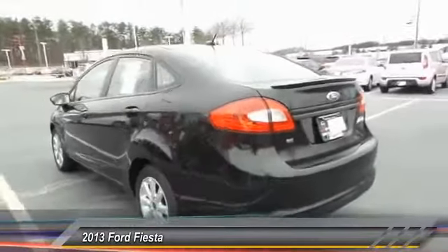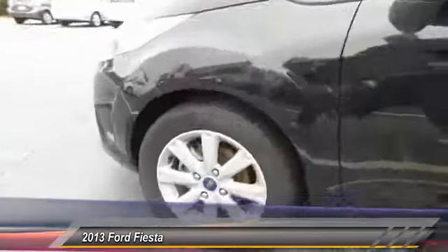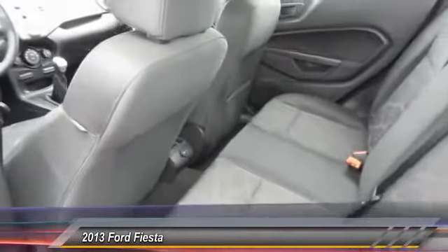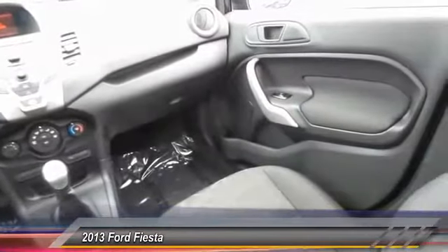This vehicle has less than 45,000 miles. Here are some of this vehicle's great options: anti-lock braking system, traction control, power steering, air conditioning, front, cruise control, AM FM stereo radio, FWD, rear defrost, child safety locks, and MP3 playback stereo.